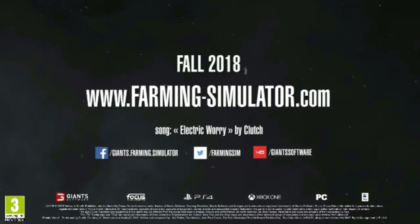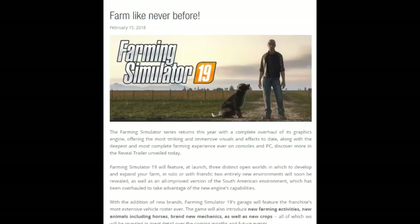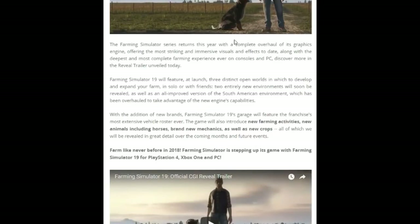The game is going to come out in the fall of 2018. You can see more at farmingsimulator.com, and I'm going to show you their website because there's a lot more info there. On the website we see a wonderful image of the farmer, the dog, and Farming Simulator 19. There is a confirmed complete overhaul of the graphics engine — more striking, more immersive visuals, up-to-date effects. Everything 3D, everything top-notch. This is what we wanted and asked for.